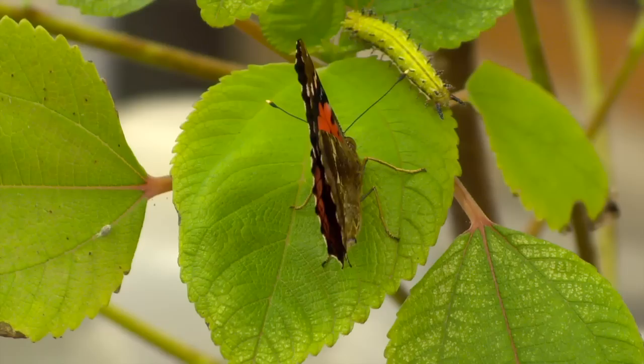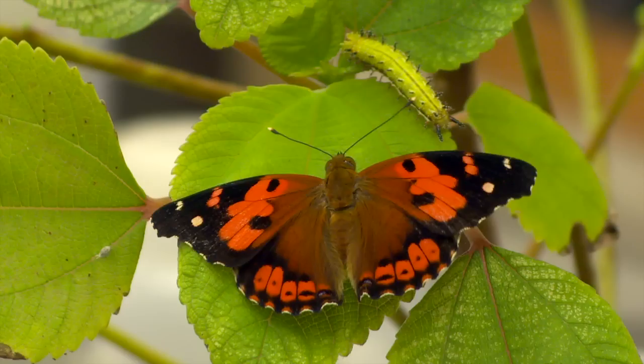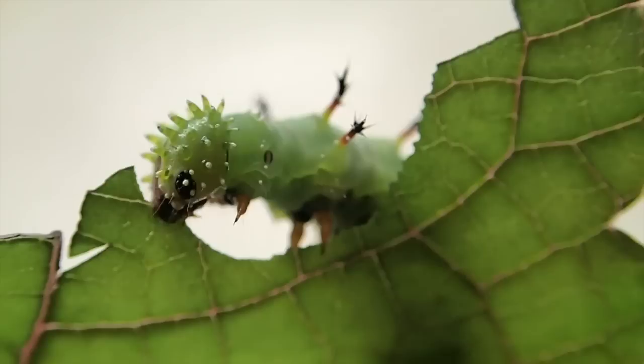This is the Kamehameha butterfly, the state insect of Hawaii. One of two butterflies native to the state, it's a little smaller than a monarch butterfly. They're basically orange, kind of a deep orange, sometimes almost like a rosy, pinkish hue, and they have these white spots on them. They're really quite beautiful butterflies.